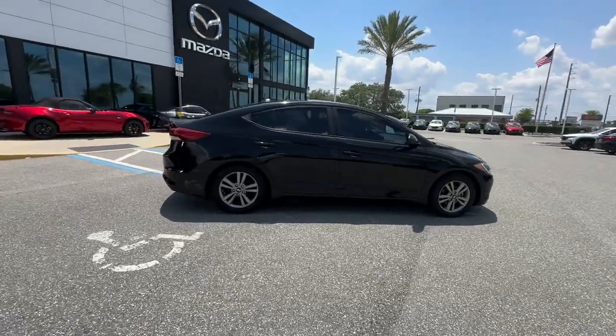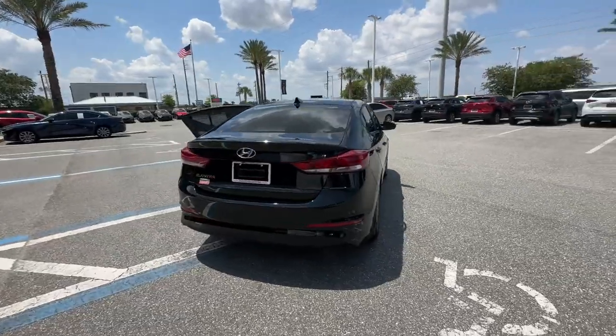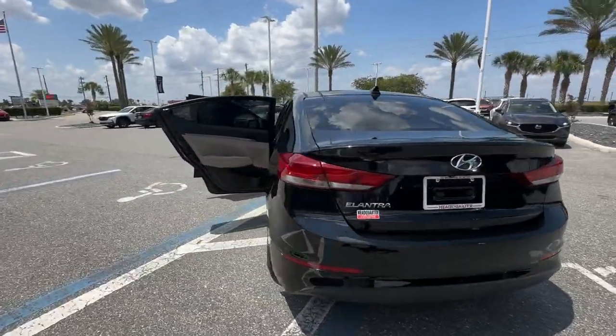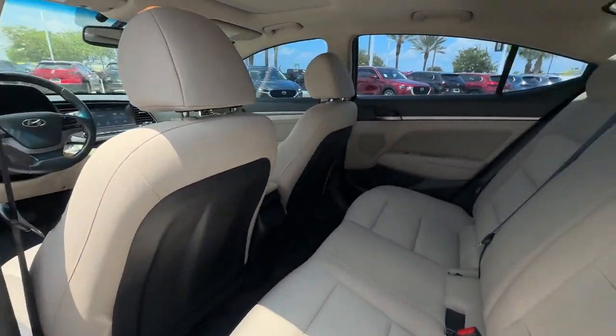2017 Hyundai Elantra. This sedan combines safety and comfort with style and performance. It includes ample space for all passengers and comes with the following.